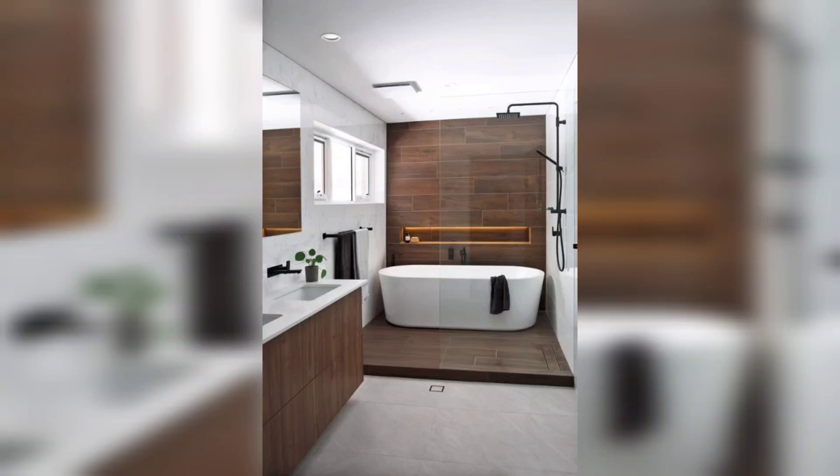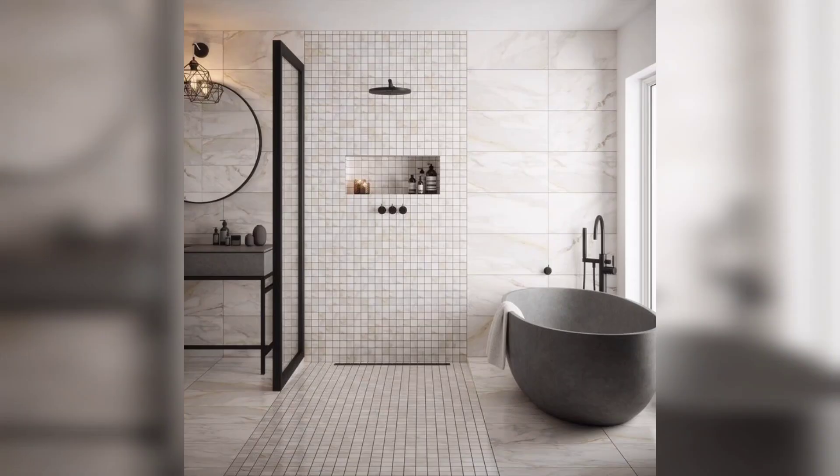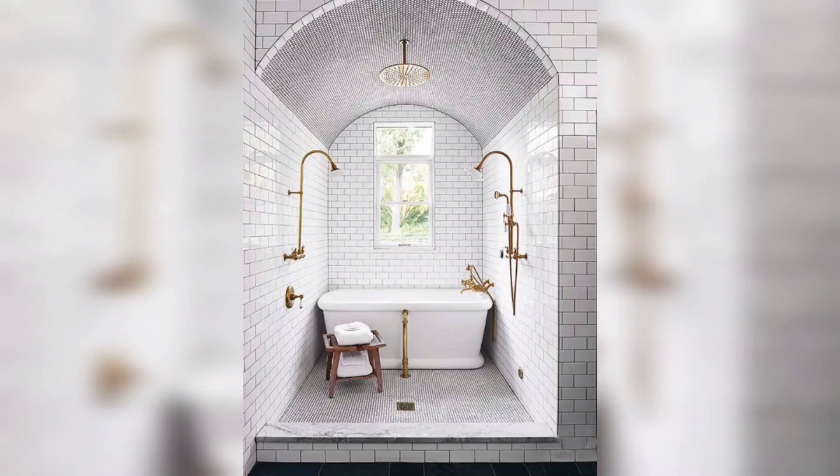Hello everyone, welcome back to my channel. We will be exploring the wonderful world of tub shower combos. If you are looking for a practical and space-saving solution for your bathroom, you are in the right place. In this video we will showcase various tub shower combo designs.